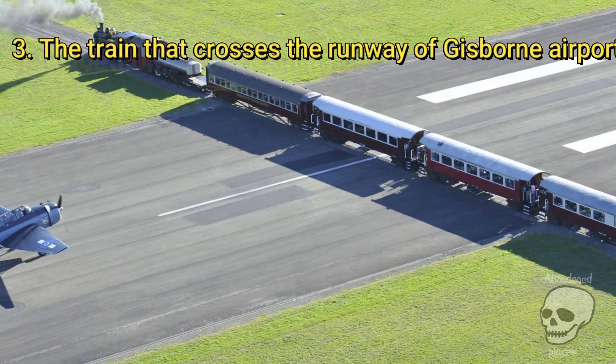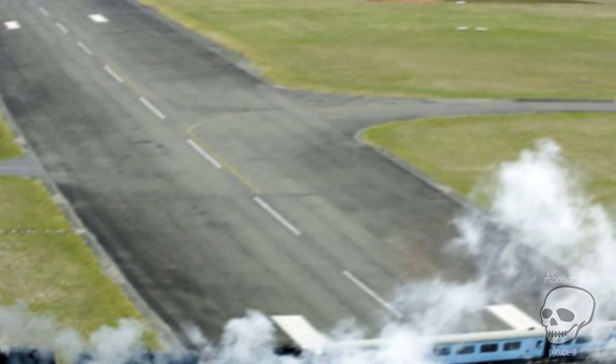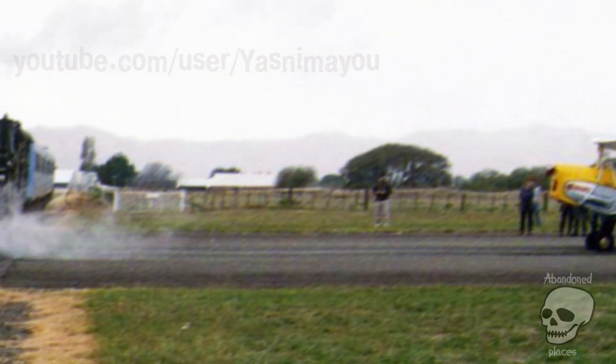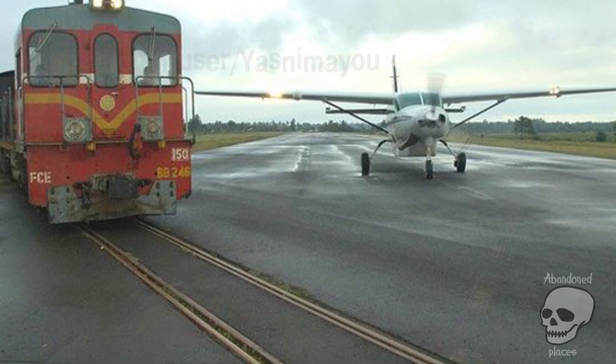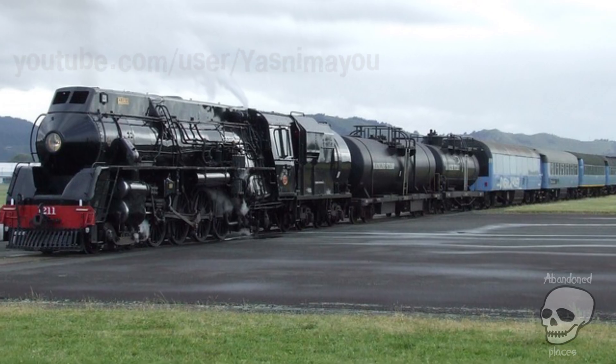The train that crosses the runway of Gisborne Airport, New Zealand. All three runways are crossed by the railway that connects the towns of Palmerston North and Gisborne. Whenever the train passes through, it must stop to get a clearance form from the air traffic control service to cross it and continue moving.